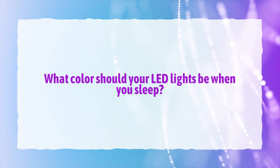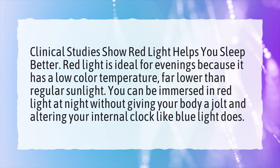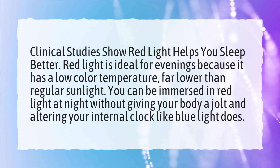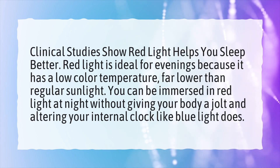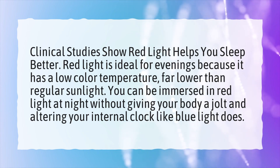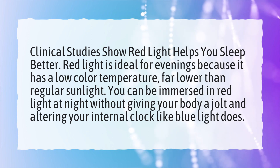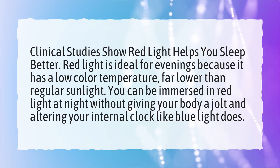What color should your LED lights be when you sleep? Clinical studies show red light helps you sleep better. Red light is ideal for evenings because it has a low color temperature, far lower than regular sunlight. You can be immersed in red light at night without giving your body a jolt and altering your internal clock like blue light does.